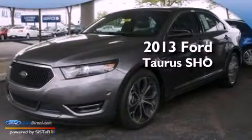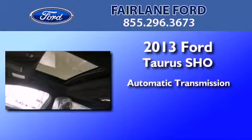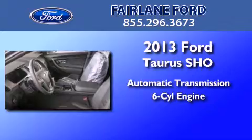This is a brand new 2013 Ford Taurus SHO. This four-door sedan has an automatic transmission and a 3.5 liter V6. Its top features include a twin turbocharged forced induction system,